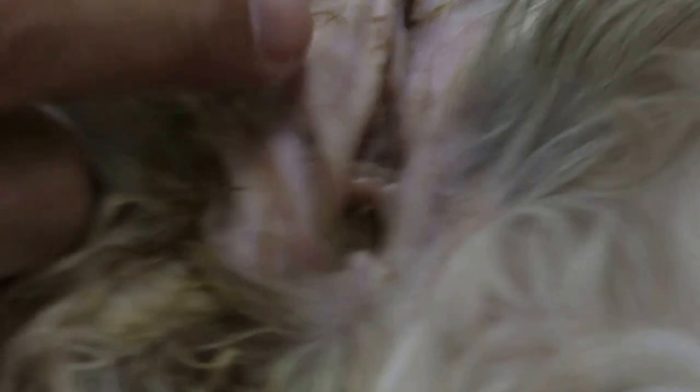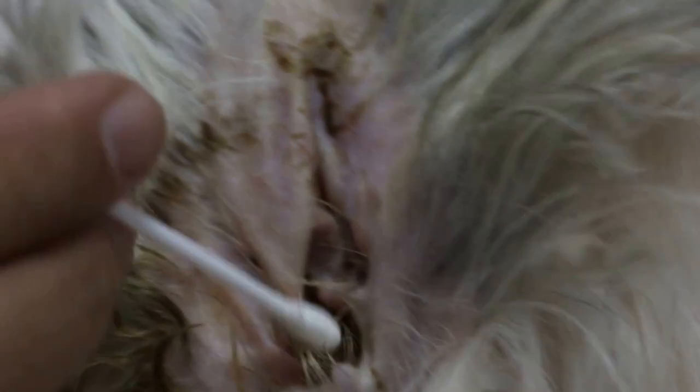Last time, was the right ear also affected? Yeah, all the while. So what happened — the vet irrigated the ears? Yes, irrigated — washed it.